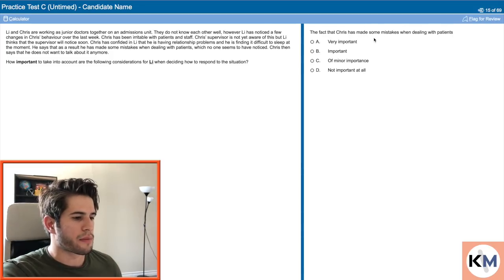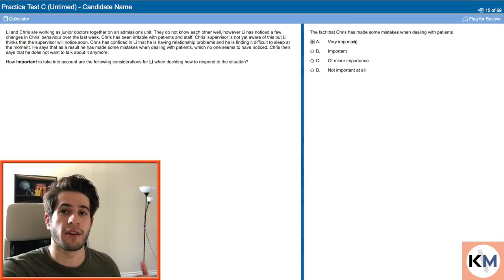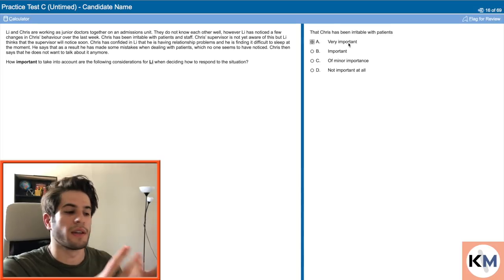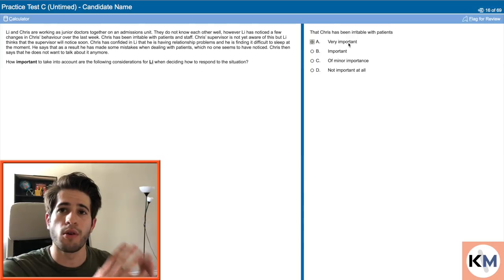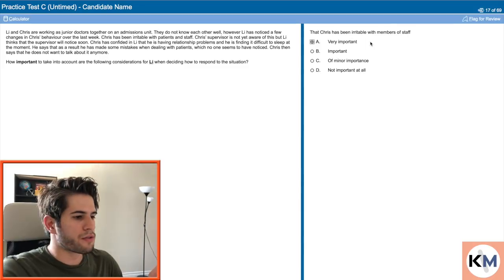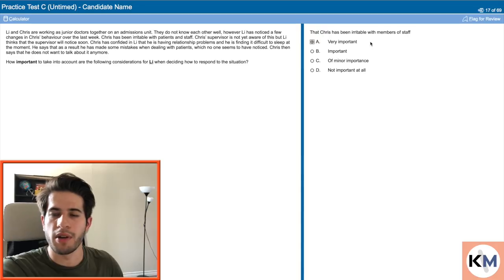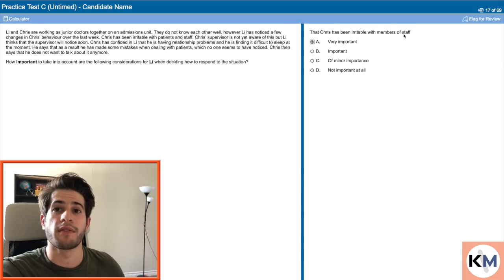The fact that Chris has made some mistakes when dealing with patients is of utmost importance — the most important part of this whole question is that his personal life is now affecting patient health and safety. Very important. That Chris has been irritable with patients — again very important. The patient's perspective of the doctors around them and of medicine as a whole needs to be preserved, and if you are talking to patients in a way that does not reflect the values doctors are supposed to hold, that is definitely very important. That Chris has been irritable with members of staff is also very important. Being irritable with colleagues is not professional, and if a patient sees two members of staff being disrespectful to each other, that's definitely not going to help preserve the image of the field of medicine.